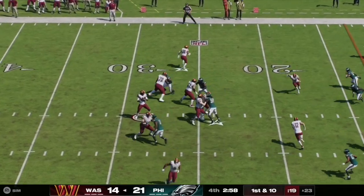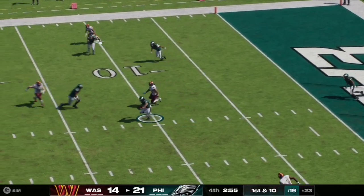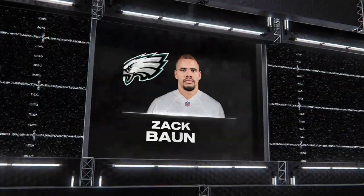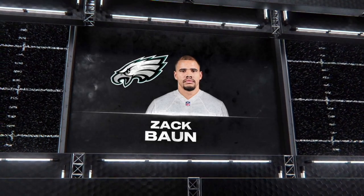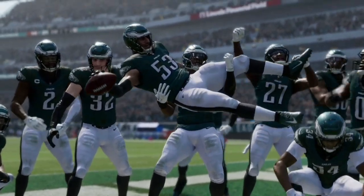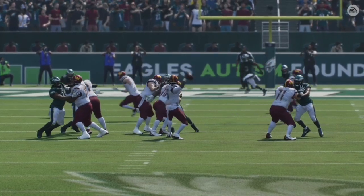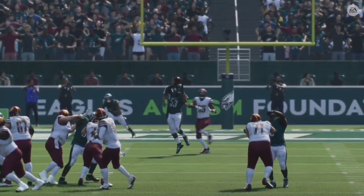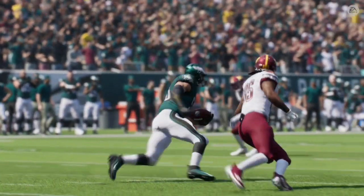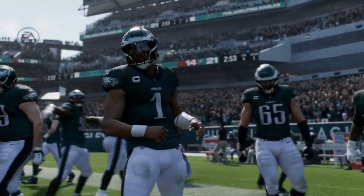Here on first and ten, Jaden Daniels has a nice clean pocket and tries to force it over the middle, but it is picked off by number 53 on the Eagles defense. That is Zach Bond who comes up with the pick, celebrating with his teammates in the end zone after the turnover. Looking at the replay, it appears Daniels just didn't quite place the ball where he wanted to and threw it straight to the defender — that's a pass he'll want to have back.